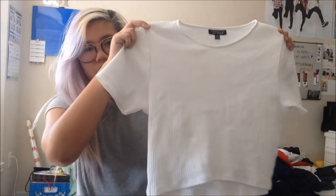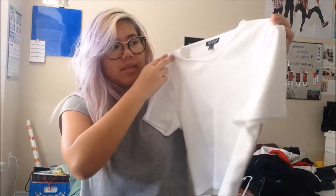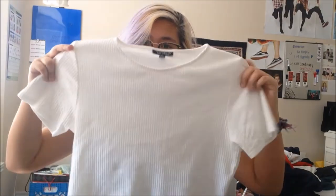I picked out two tops from Topshop and they are both ribbed and both cropped. This first one — I made sure to get a really big size so it wouldn't be too cropped, because I kind of like loose cropped. It's ribbed all over, just a clean white tee that matches with a lot of things. I got a size 10, and even though you get a big size it's still really cropped, so don't be afraid to get a big size.